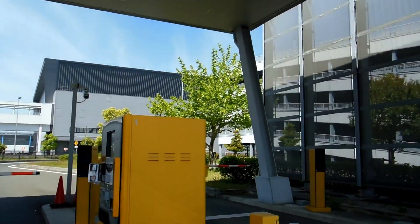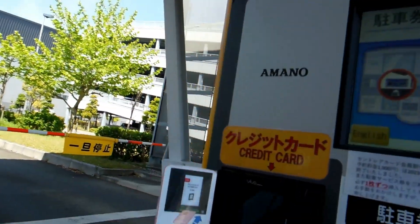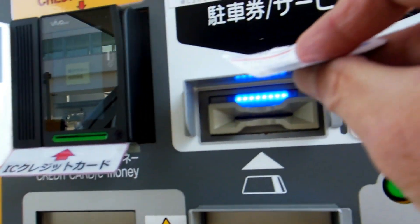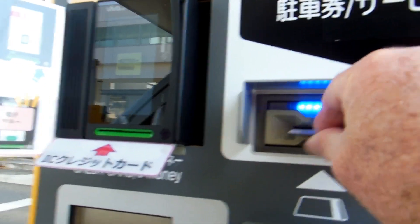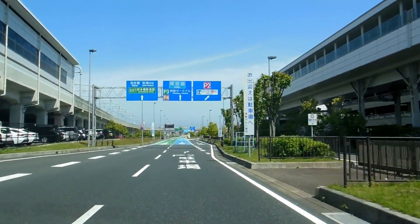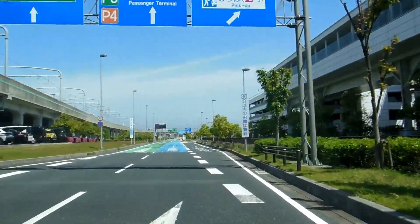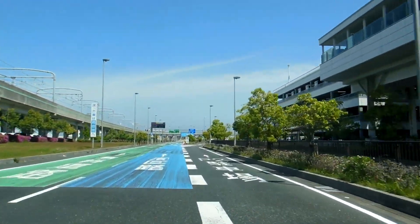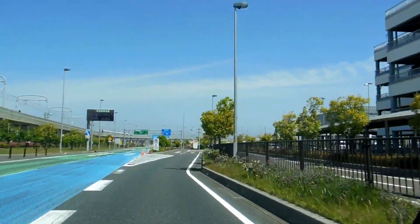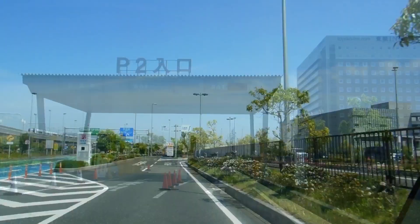They're always doing odd things like this. We've had lots of experiences of Central Japan International Airport parking like this in the past, where they'll close off areas, you'll get areas that get over full and you can't find a space, and they'll keep other areas and not let anybody in there. In this case, Parking Area 1 was 95% empty. Now we've got to go to Parking Area 2, which is really full.